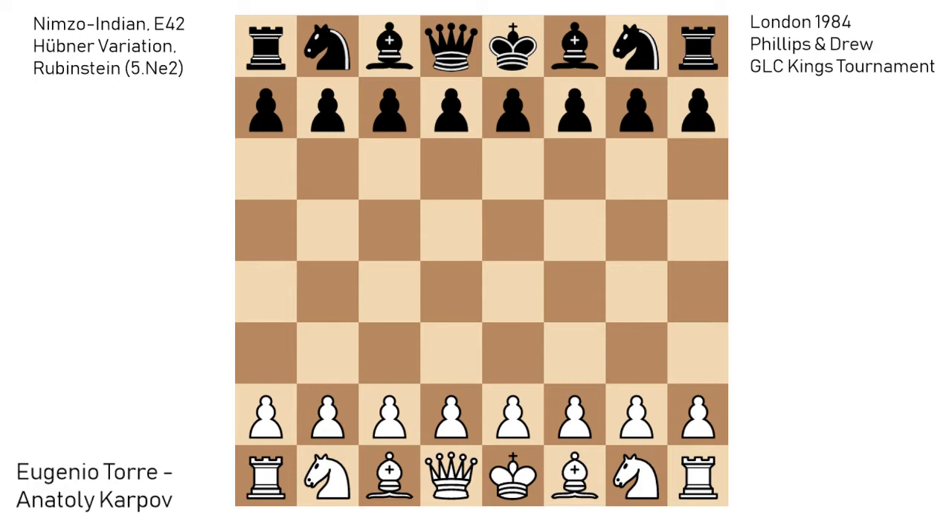The game was held as part of the Exhibitional Tournament organized by the Philips and Drew stockbroking firm from London in 1984, and it was part of the chess renaissance in the United Kingdom, especially in London, which saw a steep rise in popularity of the game. It culminated with the rematch Karpov-Kasparov held in 1986, their match for the World Championship title. In the years prior to that, a lot of tournaments were organized and a lot of investors wanted to sponsor them, and this one was sponsored by Philips and Drew and the London City Council.